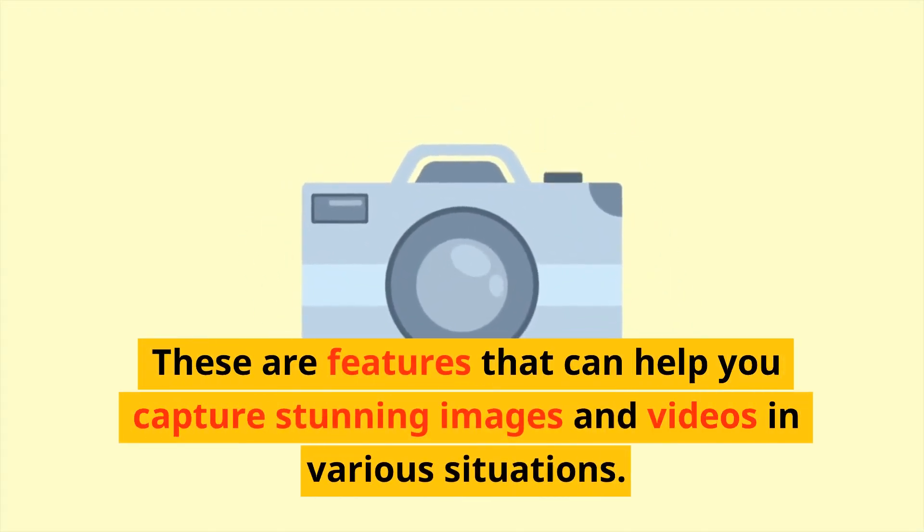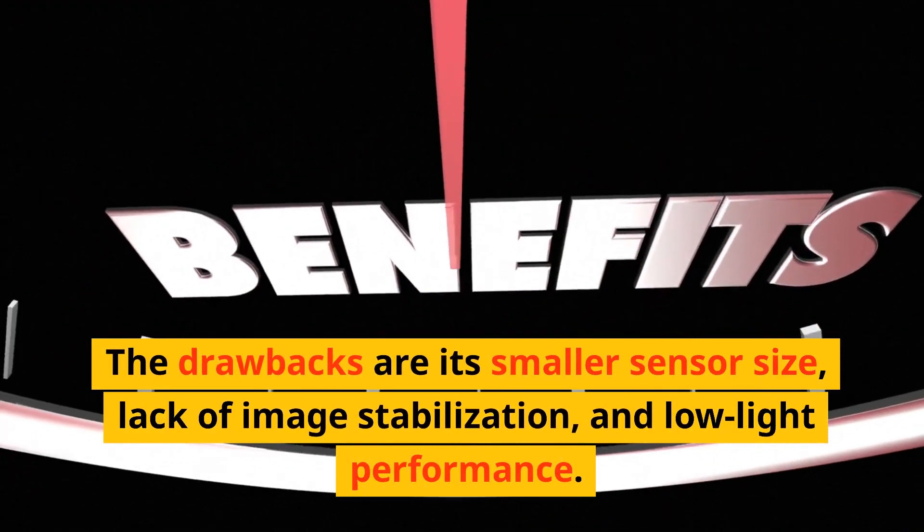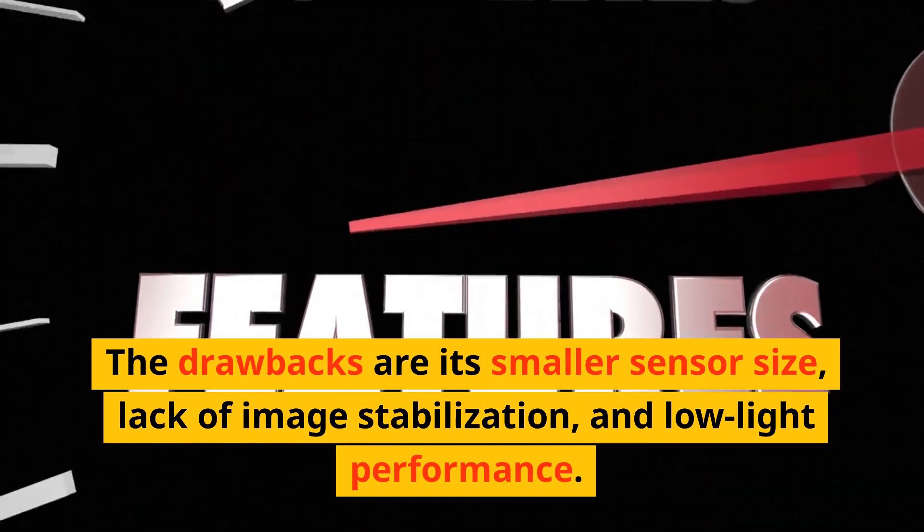These are features that can help you capture stunning images and videos in various situations. The drawbacks are its smaller sensor size, lack of image stabilization, and low-light performance.